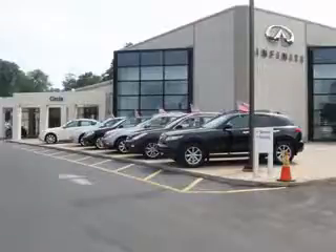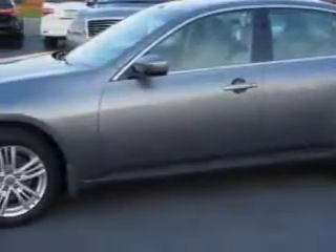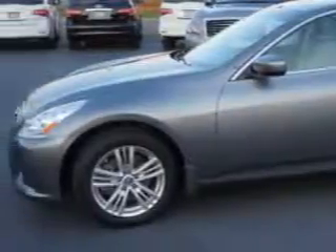Thank you for visiting Circle Infinity, where customer service means making your car buying experience as easy and enjoyable as possible. Check out this Graphite Shadow 2011 Infinity G37 AWD, equipped with a 6-cylinder engine and an automatic transmission. Enjoy this great car with features like: